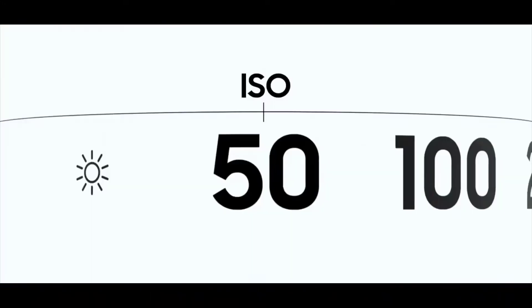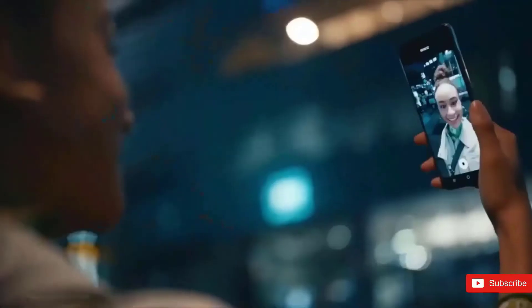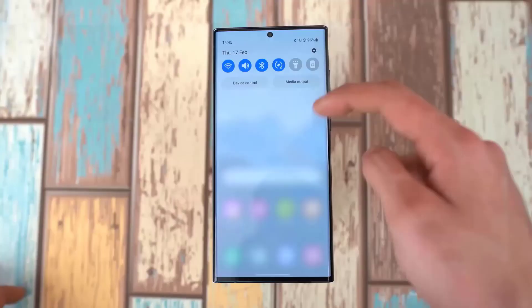As anticipated, this model's design would change slightly from that of the current generation. Other speculation claims it won't be too drastic, and that the Galaxy S23 Ultra will closely resemble the S22 Ultra.